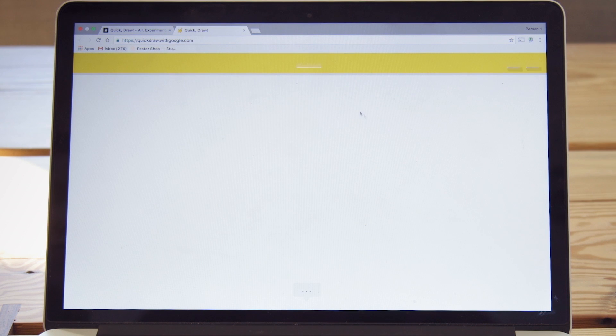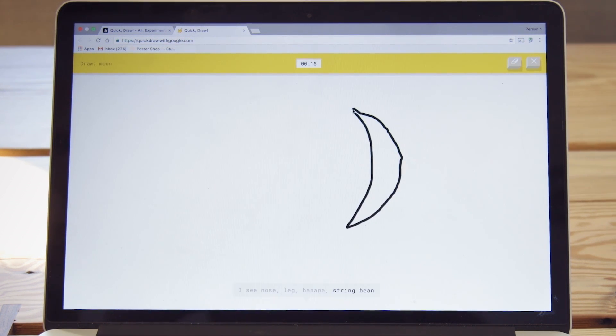Hey there, I am Nat. And today I have a quick announcement for you about the game Quick Draw. If you haven't played it yet, Quick Draw is a game where in 20 seconds or less, you are asked to draw something and then a neural network tries to guess what it is that you've drawn. Oh, I know — it's Moon.